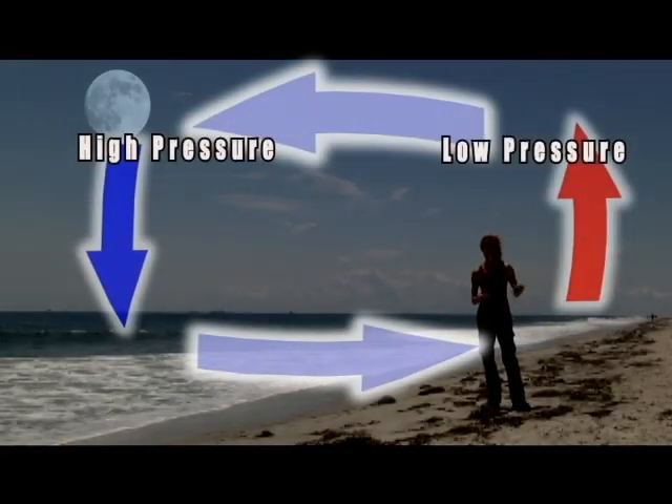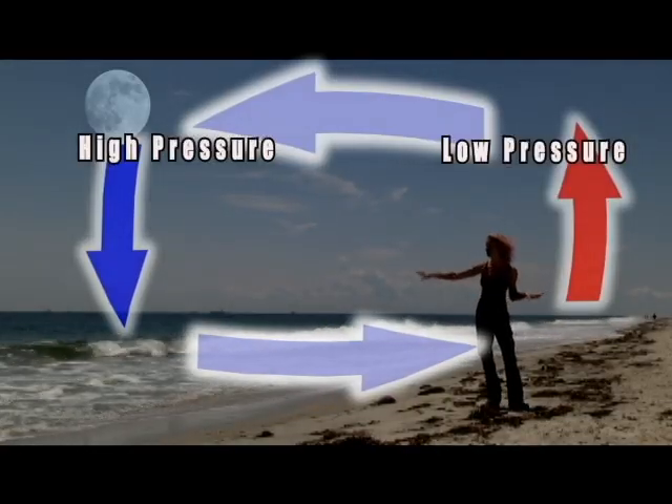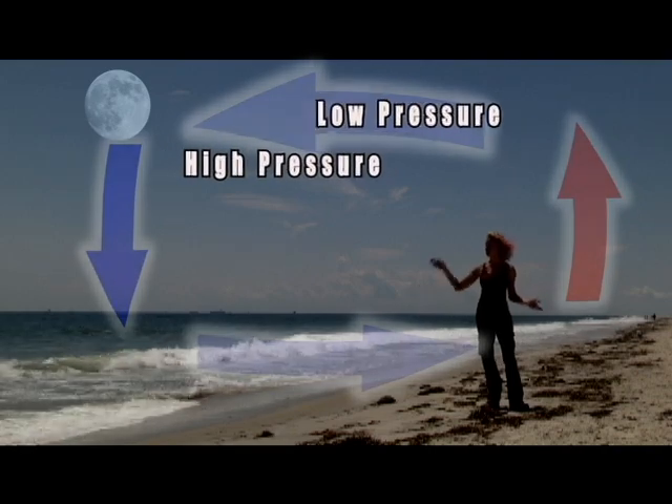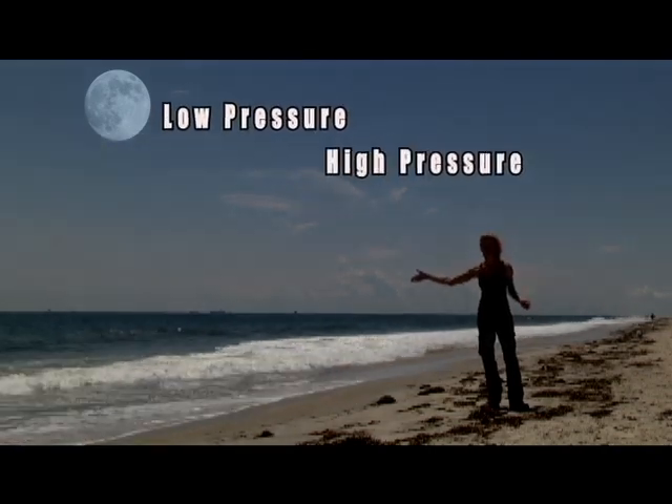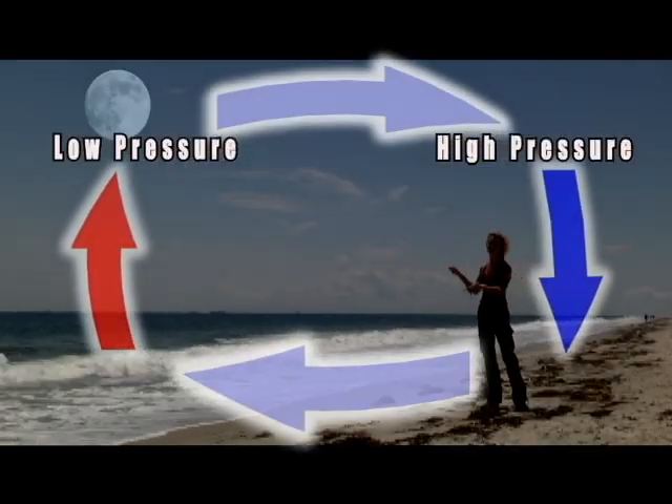Now by about midnight, the land is going to have radiated all of its heat, and now it's going to be colder than the ocean, which hangs onto its heat. So now the ocean is going to be the low pressure area and the land is the high pressure. So the wind is going to blow off the land and out to the ocean.